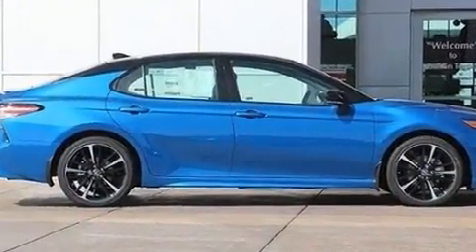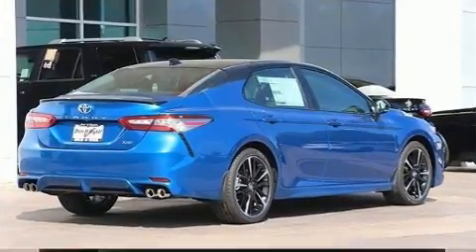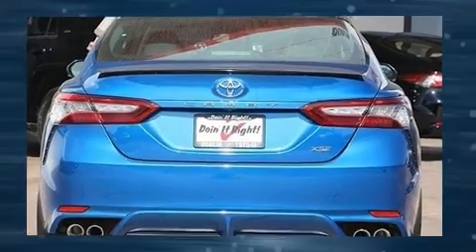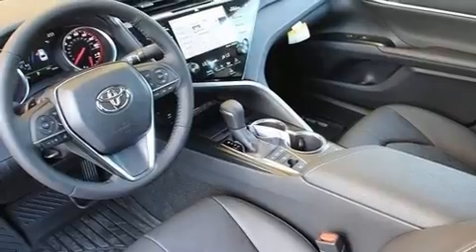It includes power seats, leather upholstery, one-touch window functionality, an outside temperature display, fully automatic headlights, lane departure warning, blind spot sensor, and power windows.